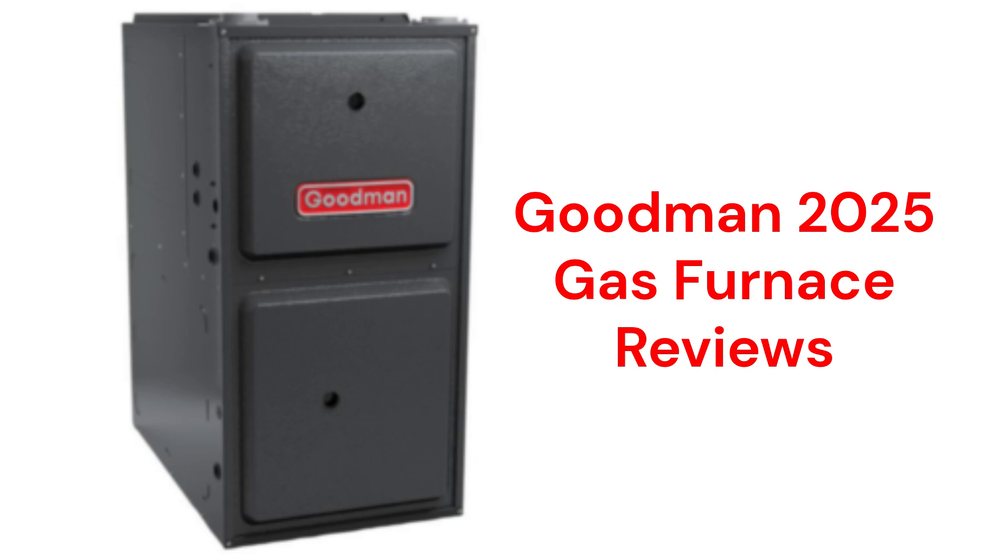All of the units use ECM motor technology, which is more durable and energy efficient than brands that use traditional PSC motors.